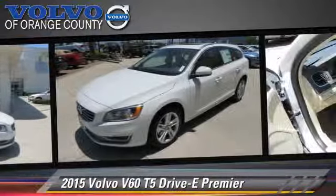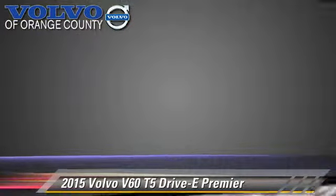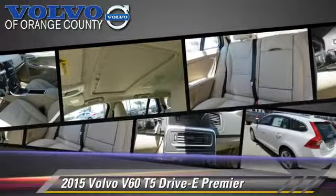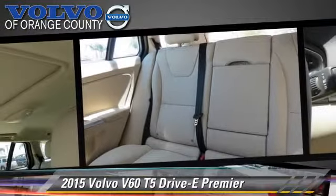Comfort and convenience features include HD radio, satellite radio, Bluetooth wireless, and a CD player with MP3. Give us a call to schedule your test drive today.